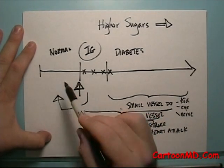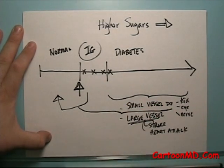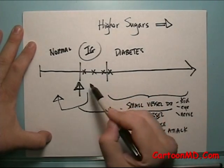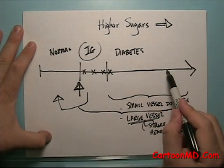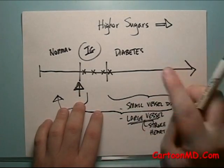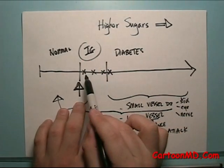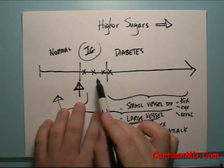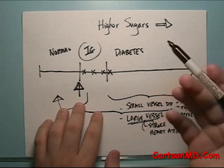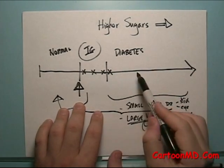By pushing the sugars down in this territory, it may prevent or delay progression into diabetes. A very high percentage of people with impaired glucose tolerance will end up with diabetes eventually. Diabetes is caused by insulin resistance and a weak pancreas, and so is impaired glucose. As you get older, the pancreas will tend to inevitably get weaker and push you towards diabetes. Other factors that influence insulin resistance — like an increase in weight or becoming more sedentary — may push it upwards as well.